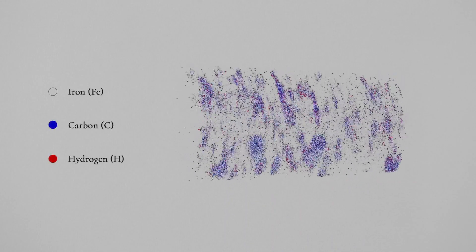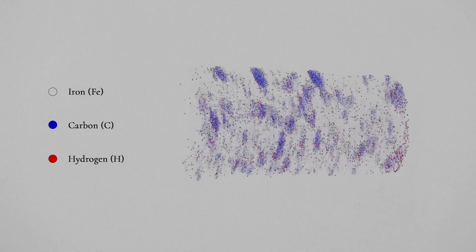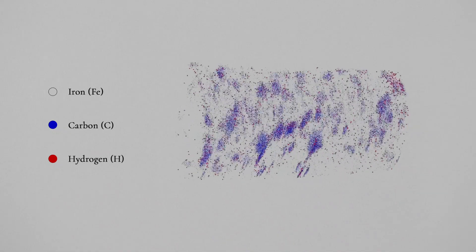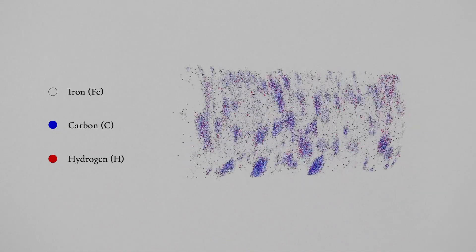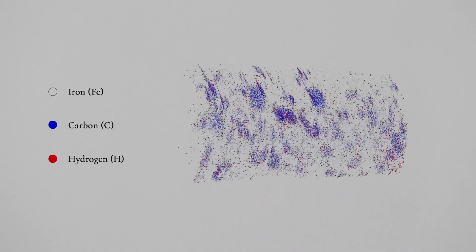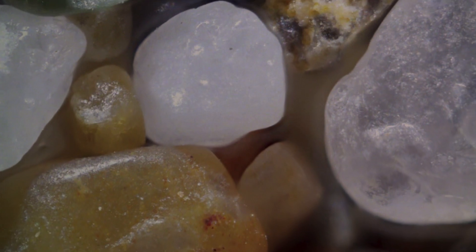Empirical investigations allow HEMS researchers to image the arrangement of the atoms that make up steels, to understand how the materials have failed. One technique called atom probe tomography allows HEMS researchers to map the distribution of hydrogen in damaged samples of steel. The clusters of hydrogen are about the same relative size to the sample as a grain of sand is to the coastline of the United Kingdom.